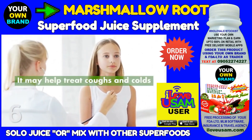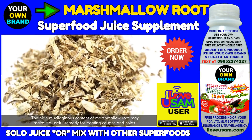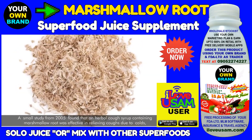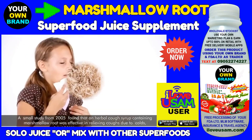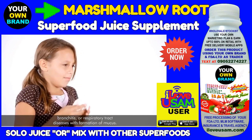Marshmallow root may help treat coughs and colds. The high mucilaginous content of marshmallow root may make it a useful remedy for treating coughs and colds. A small study from 2005 found that an herbal cough syrup containing marshmallow root was effective in relieving coughs due to colds, bronchitis, or respiratory tract diseases with formation of mucus.